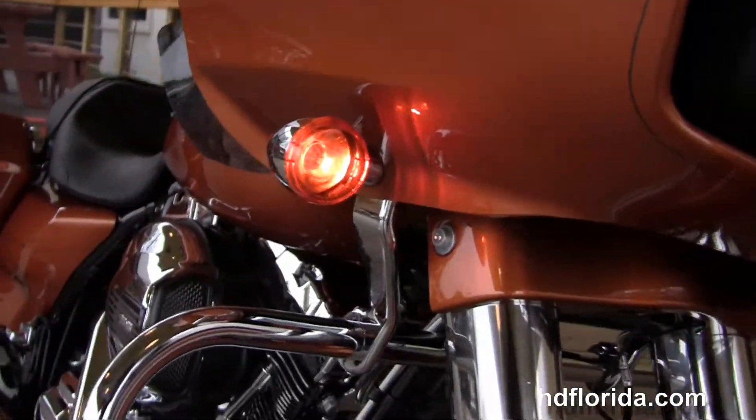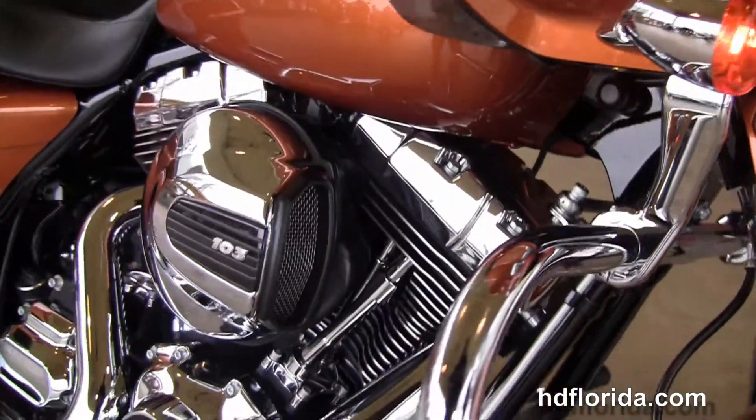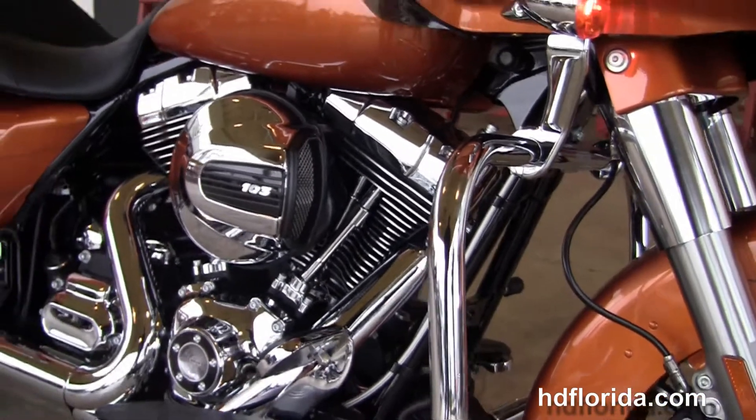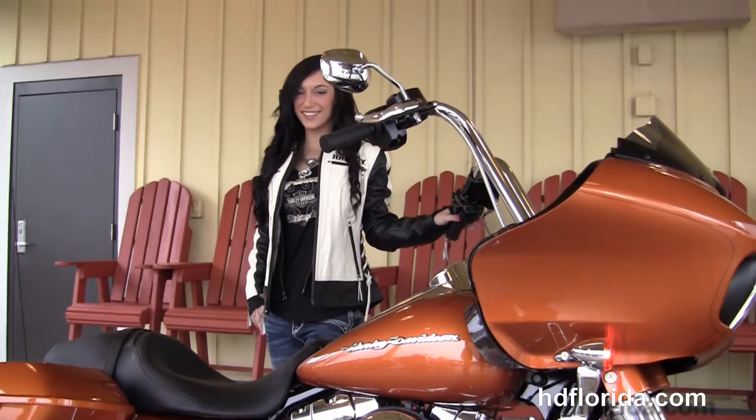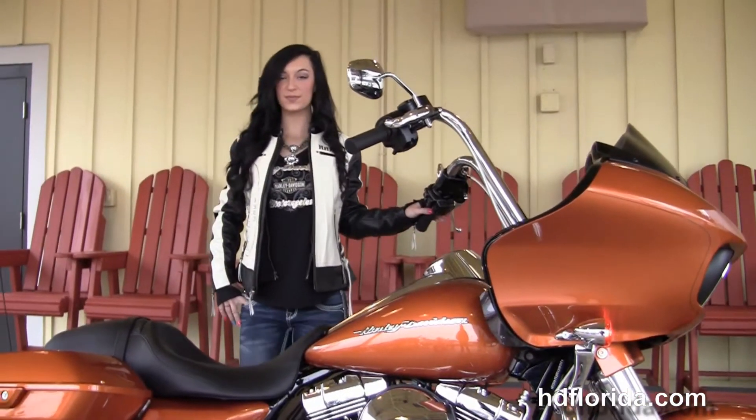It's got the triple split-stream fairing in amber whiskey, in stock and ready for immediate delivery. Optional accessories retail over $2,700 and are covered by the two-year unlimited mile warranty, which is extended for another five years on top of that.